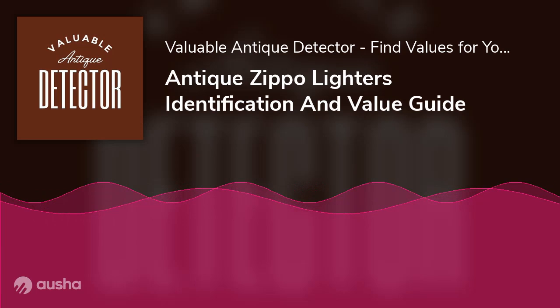Have you ever watched a movie or a show featuring an antique Zippo lighter and wondered how you could get your hands on one too? If so, chances are you had no idea where to begin. Identifying the most valuable Zippo lighters is vital for collectors or appraisers. Here is an identification and value guide that covers everything you need to know about antique Zippo lighters to begin collecting them.